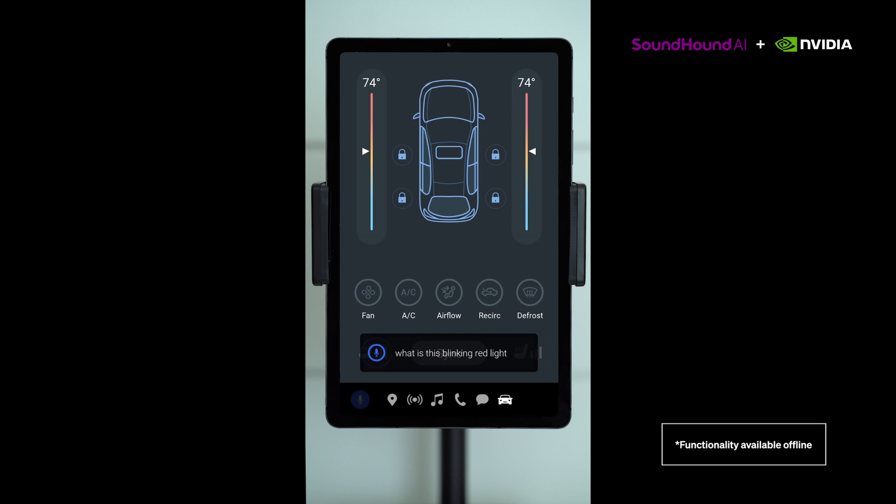What is this blinking red light on my dashboard that looks like a car battery? The blinking red light on your dashboard that looks like a car battery indicates that the high voltage battery charging level is less than five percent and you should charge the vehicle immediately.